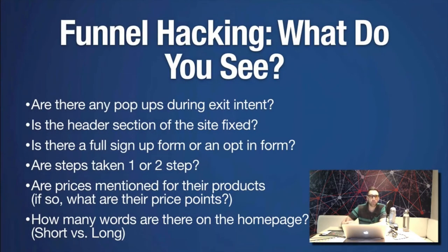Also look for: Are there pop-ups anywhere in the funnel? Is the header section fixed when you scroll? Is there a full sign-up form or just an opt-in? How many fields are they asking for? How many steps does the funnel have? Go through the entire funnel — even buy the product to see the back end. Are prices mentioned? How much copy is on the page — short or long? Those are the main things I look for, along with diagnosing the psychology of the marketing on the page.